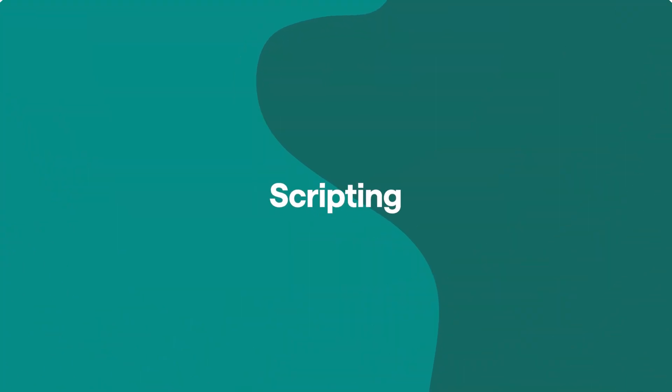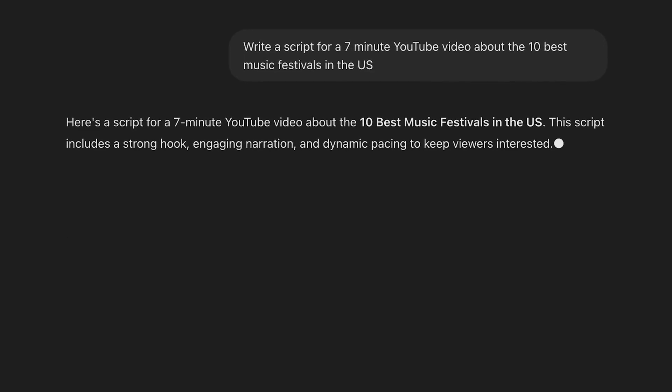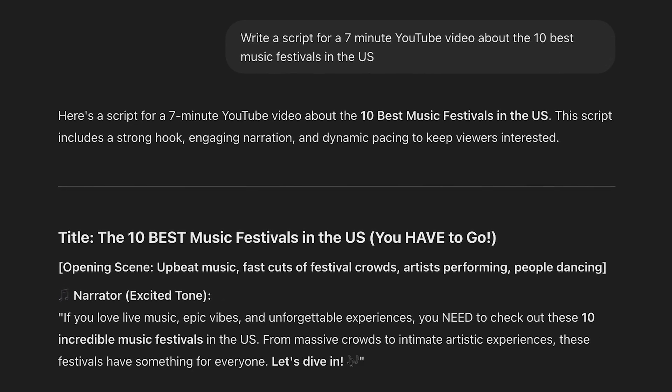Which leads us onto the next step, which is scripting. If you are recording the audio yourself, you can actually craft a simple outline and then ask ChatGPT to write the script for you, and it'll save you a lot of time. It's getting pretty good nowadays at generating smooth conversational scripts. However, if you are using an AI voiceover, we really recommend writing the script for yourself, because one of the downsides of an AI voiceover is that it won't be as unique as a human voice.